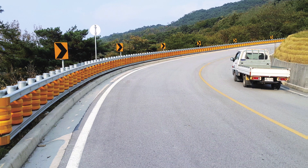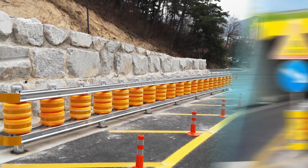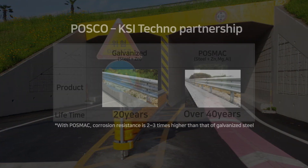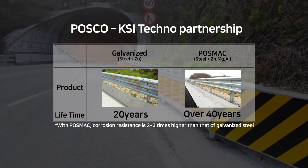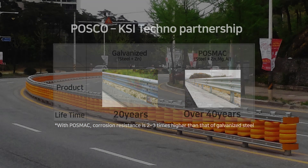KSI puts the safety of humans first and is offering a wide range of products including fenders and guardrails, retaining wall type safety rollers, and solar supports with its unparalleled shock absorption technology. In particular, corrosion resistance is two to three times higher than that of galvanized steel when POSMAC is applied.